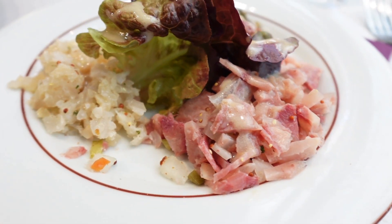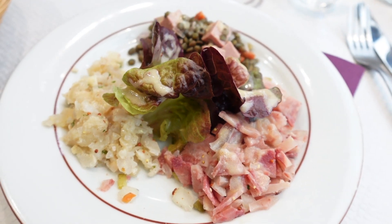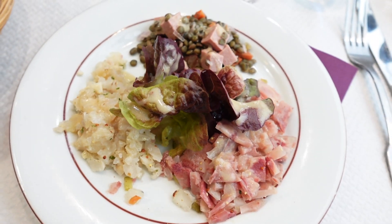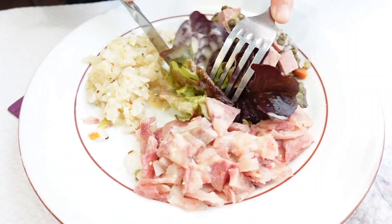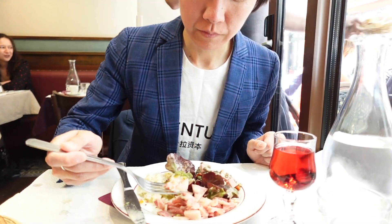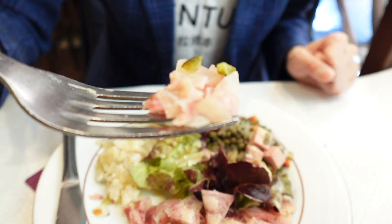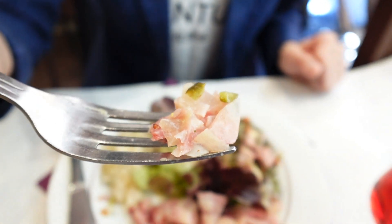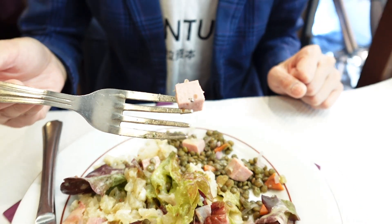First up, we have the Salade de Combs. This salad is a delightful mix of diced bacon, calf's foot, lentils, and fresh greens. It's a great way to start a meal with a balance of flavors and textures. The richness of the bacon and calf's foot complements the earthy lentils beautifully. The fresh greens add a nice crunch, making every bite a delight.